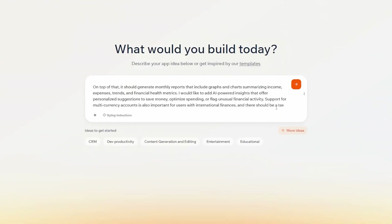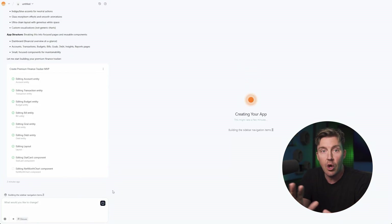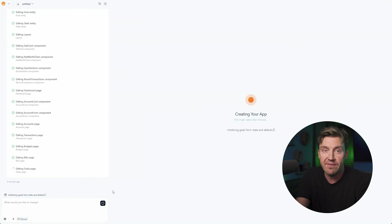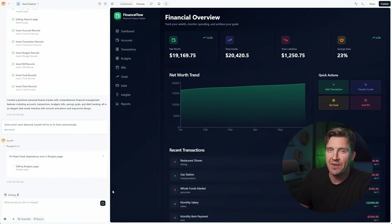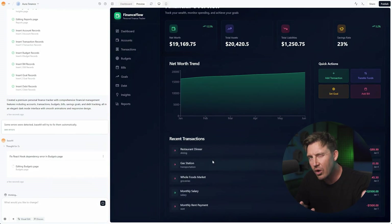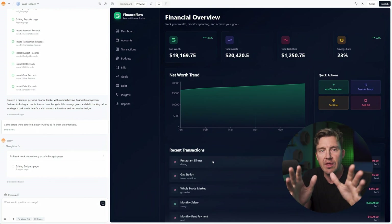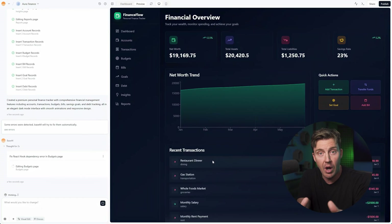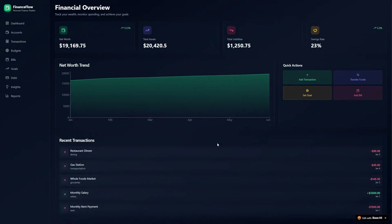I created a prompt for a complex personal finance tracker and then Base44 did all the job for me. In about five to ten minutes, I had my app up and running. It was not perfect — some errors occurred, like pages showing 404 or features not working. So I did have to go a few rounds with the AI until it fixed all of my problems. But after that, we can publish the app, and your personal finance tracker is ready to use.